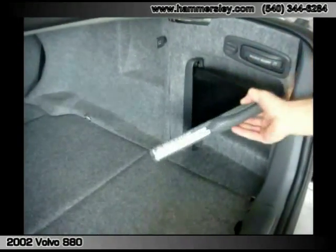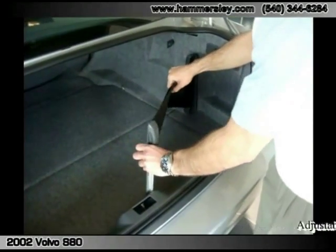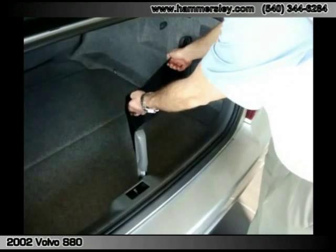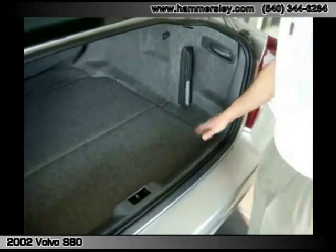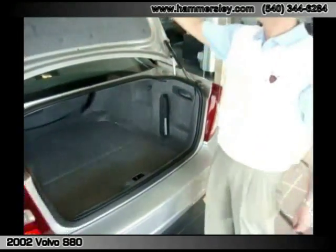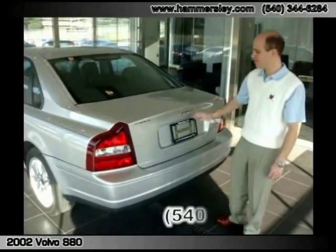Check out this little jewel right here. You can pull this out and slide it in right there. If you have a parcel that you want to stay in place, it will lock once it gets around the box. A couple different positions where you can load that. Just a neat little feature that those Swedish engineers came up with.